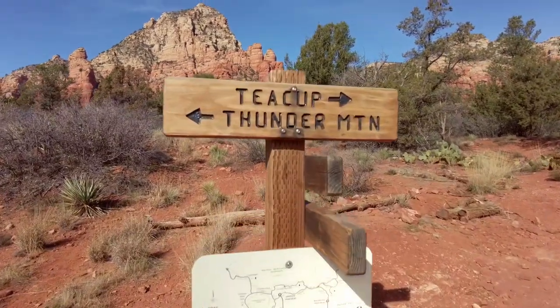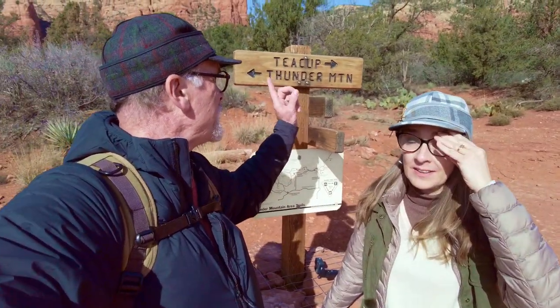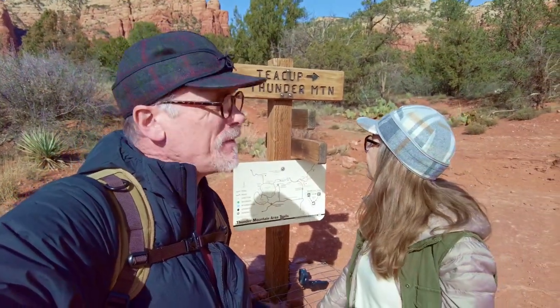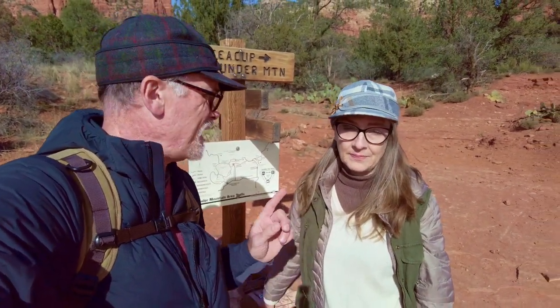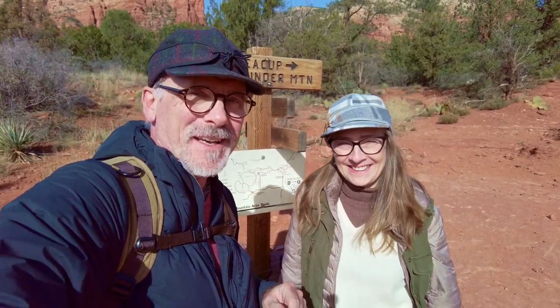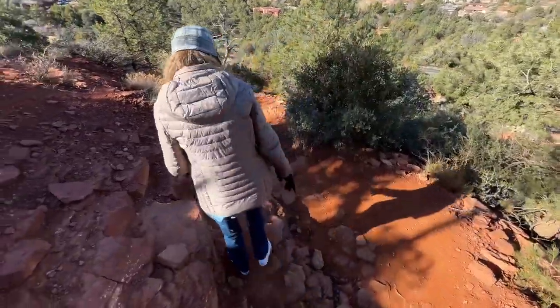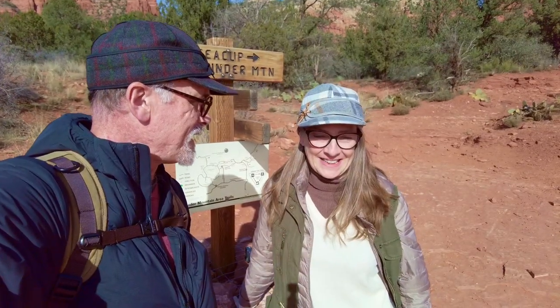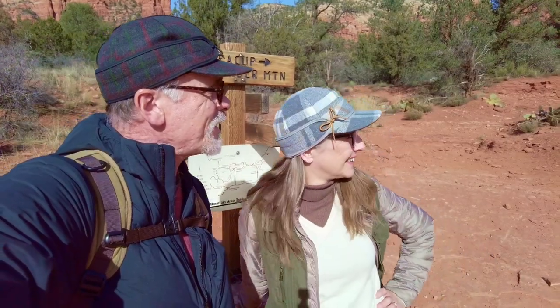Do you want to go the Teacup or the Thunder Mountain? I would say the Teacup — we'll go this way. As we continued on our trek, we've made it to the split between the Teacup and the Thunder Mountain and decided to go to the Teacup. One really important thing I didn't mention: Michelle is properly attired this time. Last hike she wore tennis shoes on some pretty rocky trails, which wasn't quite right. But today she has her hiking boots on — good thing, because there's another incline coming up.